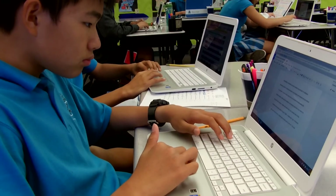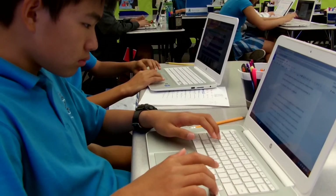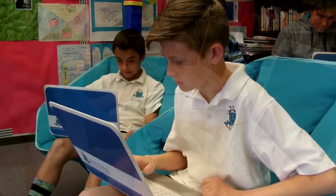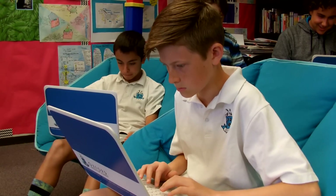Every time we do a writing assignment now, they always ask, 'Can we use the Chromebooks?' The vast majority of the time we use the Chromebooks. They love the fact that they can spell-check and edit their work more effectively without having to erase and do all those things. So the technology has been a godsend, actually. It's just such an integral part of what we're doing here at OPA.